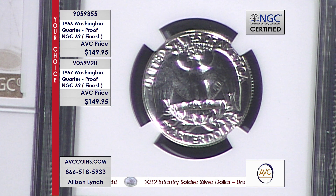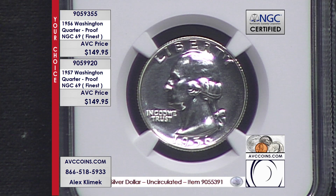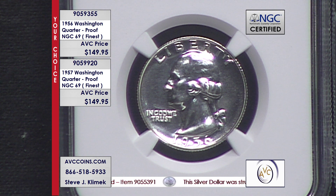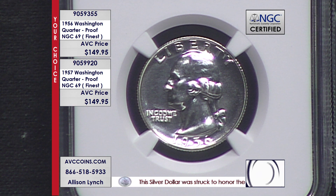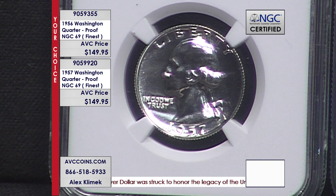905-9355 is the item number on the 1956, and 905-9920 is the item number on the 1957 — just $149.95 each. Each one is available online as well via the website, that's avccoins.com. All you need to do is enter one of those item numbers into the search bar, add it to your cart, and process checkout.